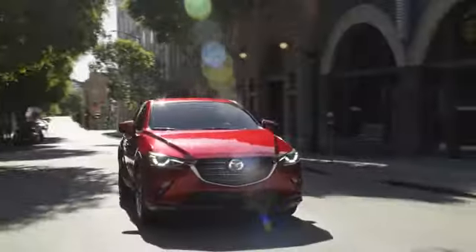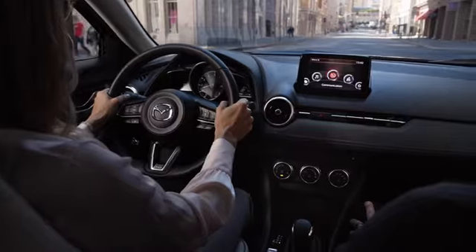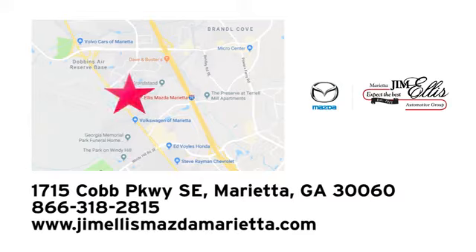At Jim Ellis Mazda of Marietta, we prove every day that buying a car can be an enjoyable experience. We're conveniently located near Dobbins Air Force Base on Cobb Parkway.